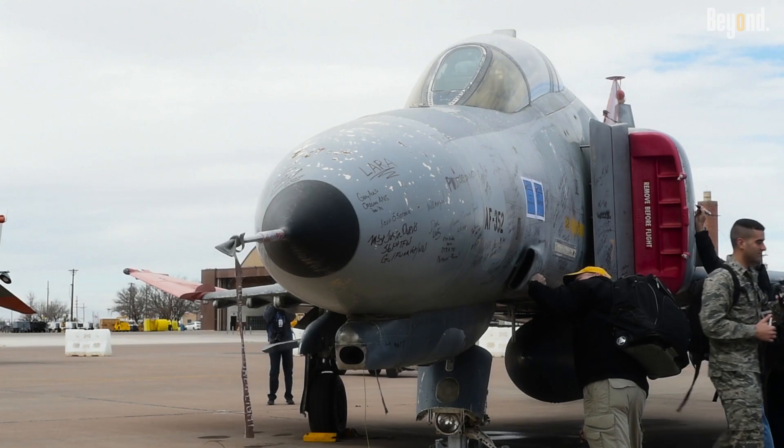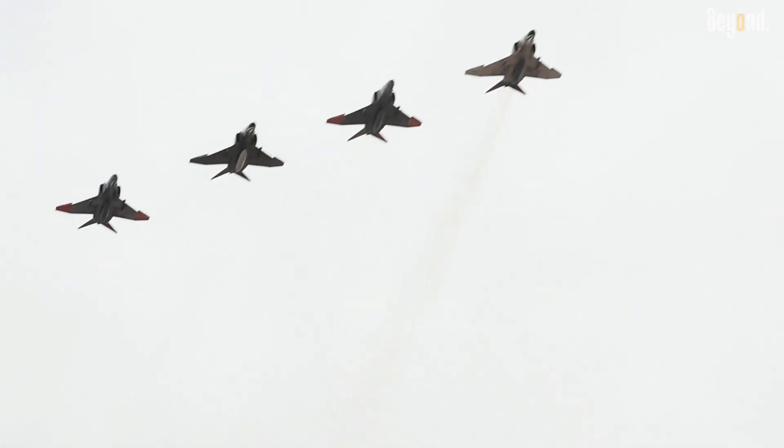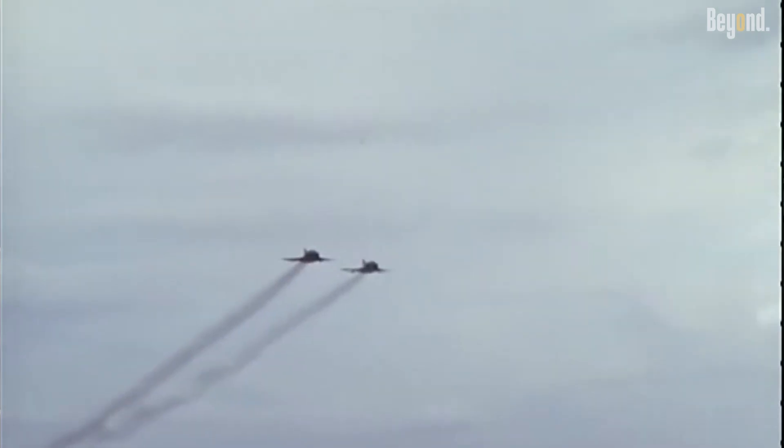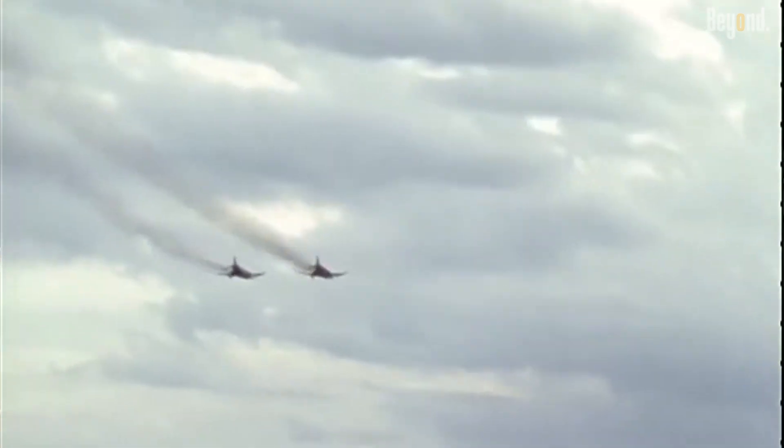The Phantom's legendary status was solidified through its combat record: over 1,600 air-to-air kills, multiple kills against enemy aircraft such as MiGs, and an impressive kill-to-loss ratio. Several air forces worldwide adopted and upgraded it, testifying to its exceptional design longevity.